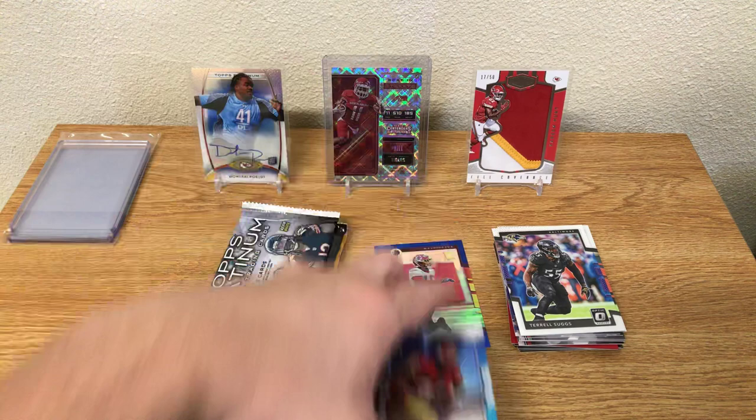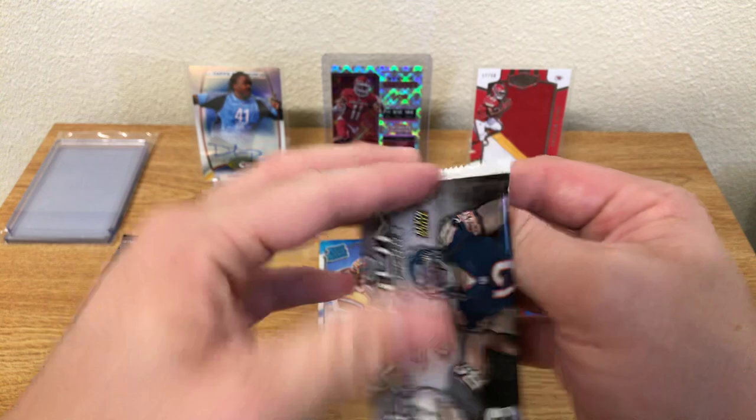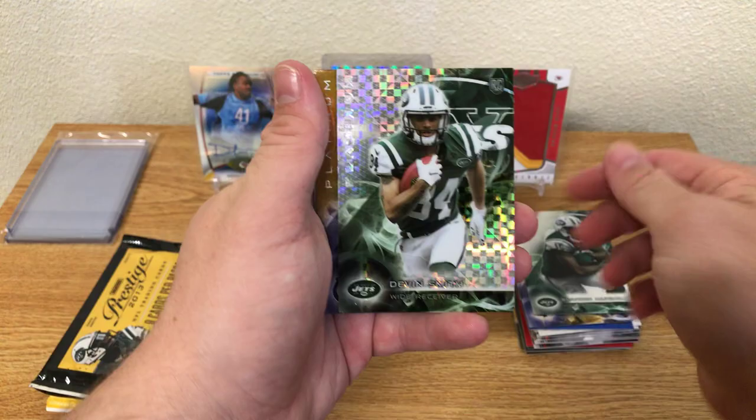15 Topps Platinum. Frank Gore and a Rashad Green.